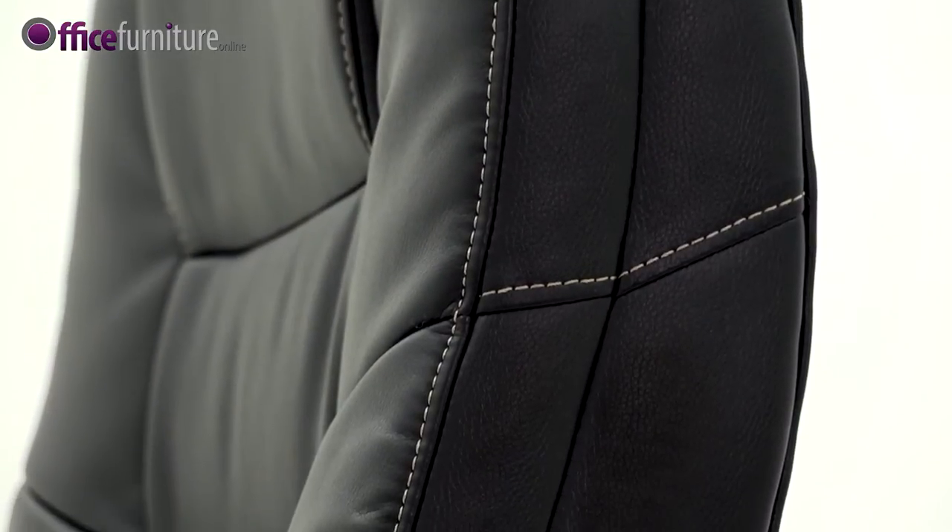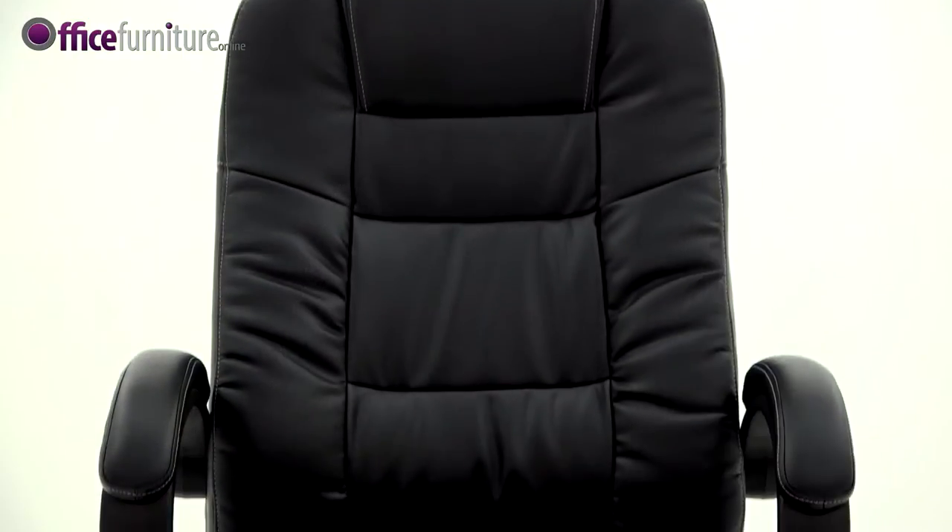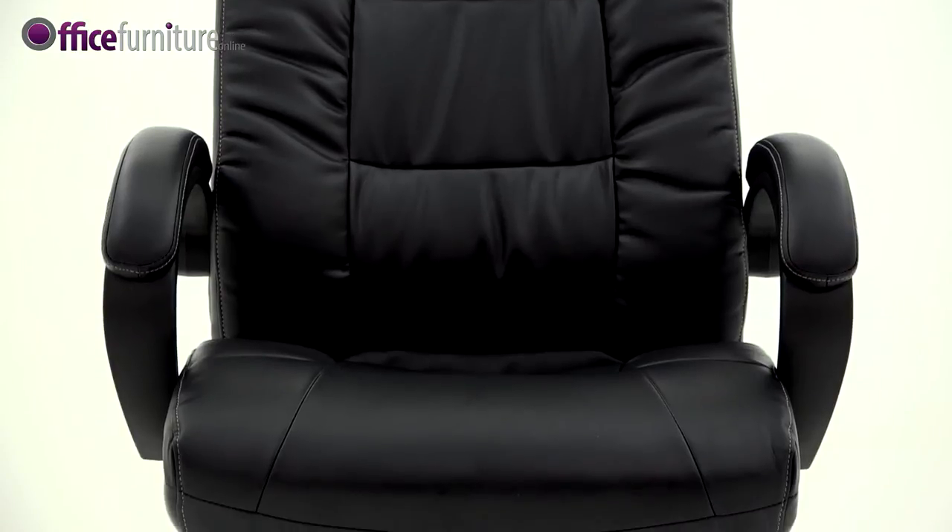Quality soft feel leather facings with matching vinyl back and sides, available in a choice of black or cream finish.